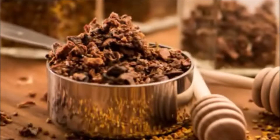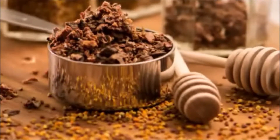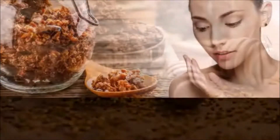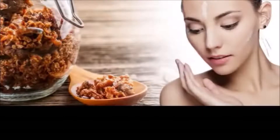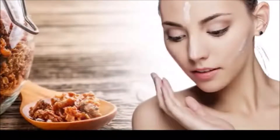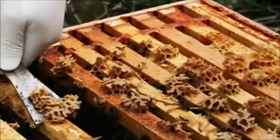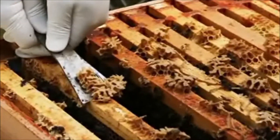Researchers have identified more than 300 compounds in propolis. The majority of these compounds are forms of polyphenols — antioxidants that fight disease and damage in the body. Specifically, propolis contains polyphenols called flavonoids, which are produced in plants as a form of protection. They're commonly found in foods thought to have antioxidant properties, including fruits, green tea, vegetables, and red wine.